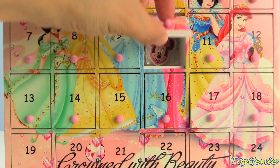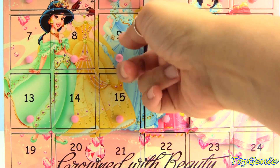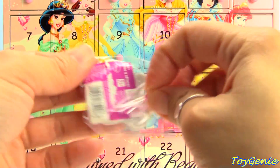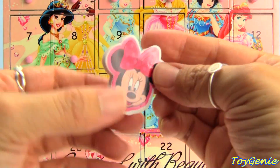Let's check out door number ten. Who's that? It's Minnie Mouse — a Minnie Mouse eraser!